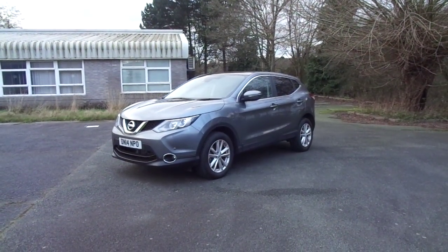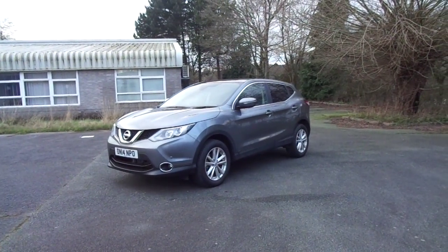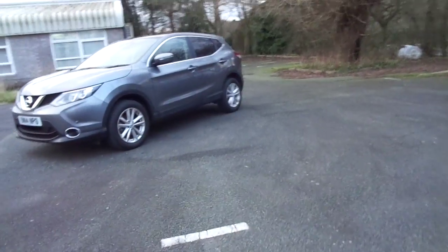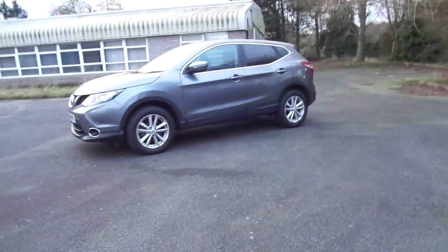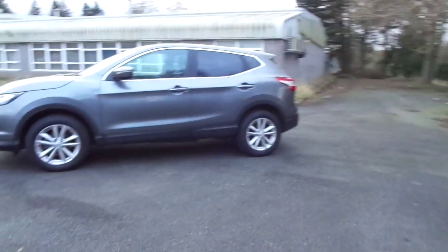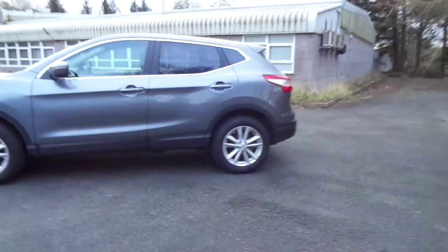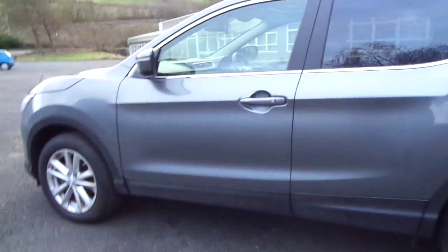Hello and welcome to JT Hughes in Newtown. Today I'm showing around a 2014 Nissan Qashqai Ascender Premium. This Nissan Qashqai is finished in gunmetal grey metallic, sits on 17-inch alloy wheels, and has Nissan's new 1.2 DIGT petrol engine with a 6-speed manual gearbox.